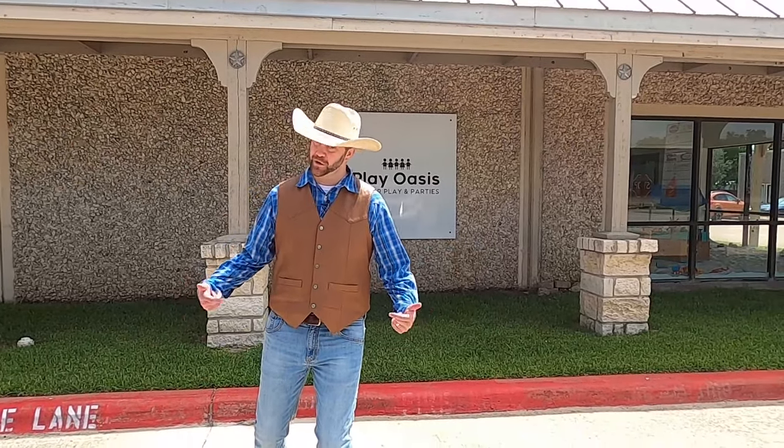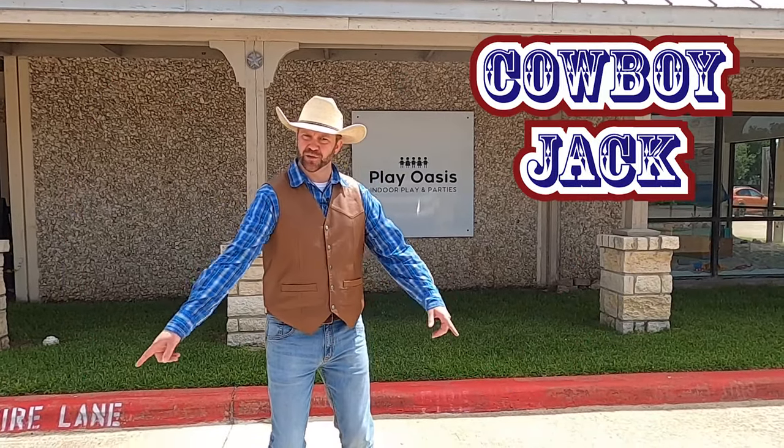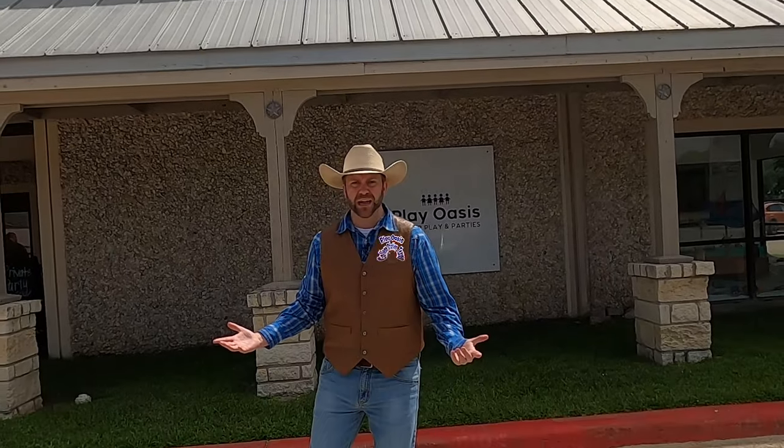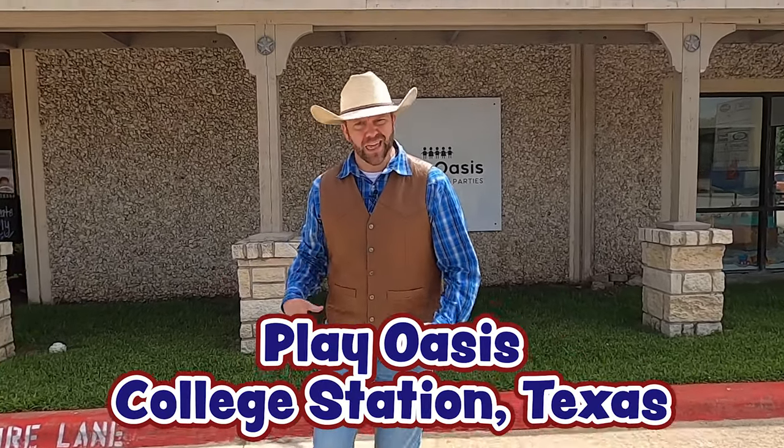Howdy, Cowboys and Cowgirls! I'm Cowboy Jack, and today I'm really excited. Do you guys see where we're at today? That's right, we're at Play Oasis in College Station, Texas. They've got all kinds of really cool stuff for us to check out inside. I even heard something about sand. You guys want to go check it out? Come on, let's go.